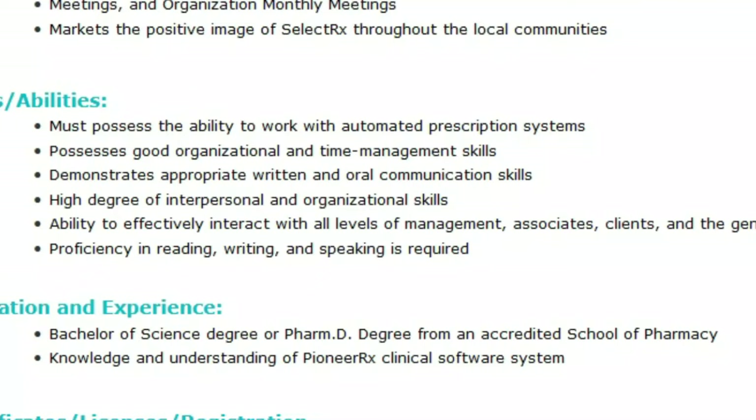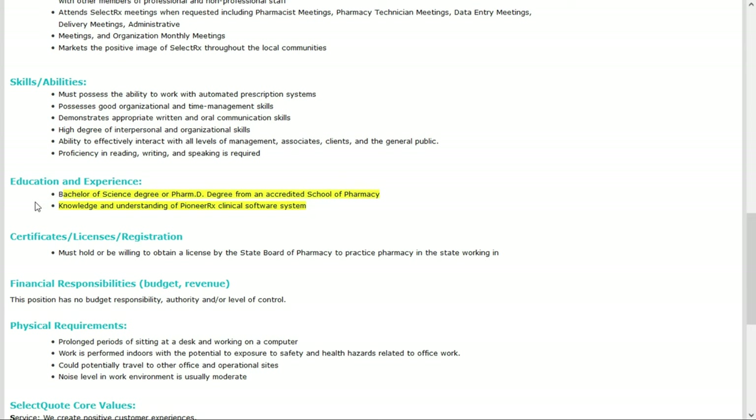As far as education and experience, you need a bachelor of science or pharmacy degree, as well as knowledge and understanding of Pioneer Rx clinical software system. You must hold or be willing to obtain a license by the state board of pharmacy in the state you're working in. This is the sixth remote pharmacy job, paying between $52 and $58 per hour — check out the link below for job number six.